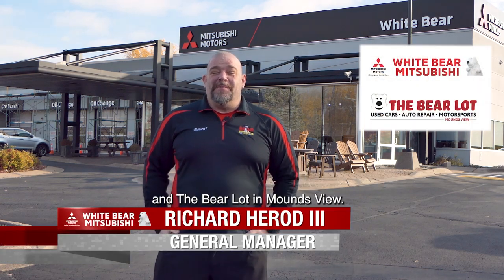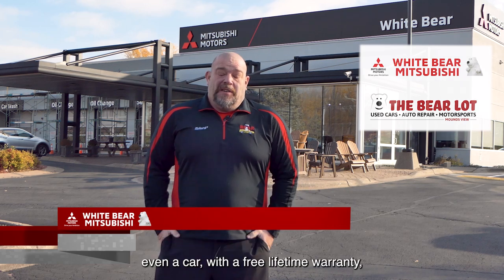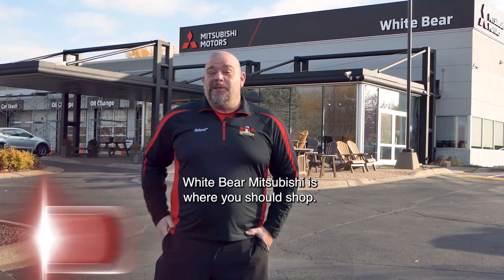Hey everybody, this is Richard from Wiper Mitsubishi in the Bear Lot in Moundsview. If you're looking for a great truck, van, or SUV, even a car, with a free lifetime warranty, Wiper Mitsubishi is where you should shop.